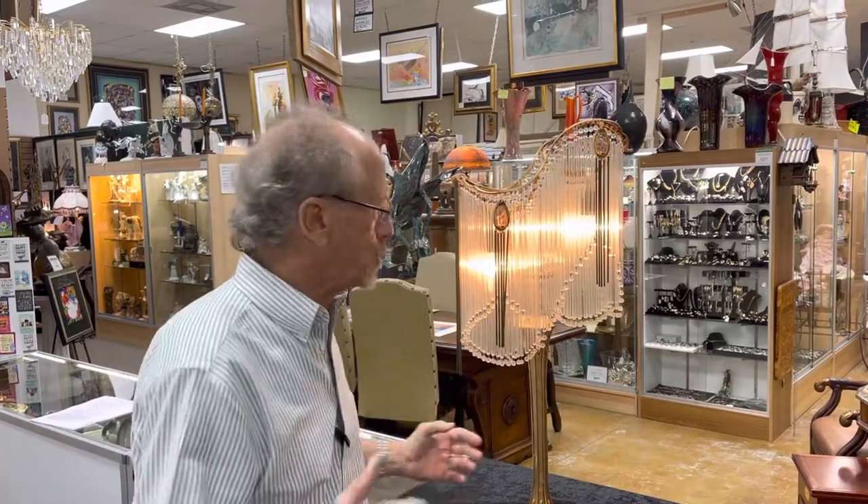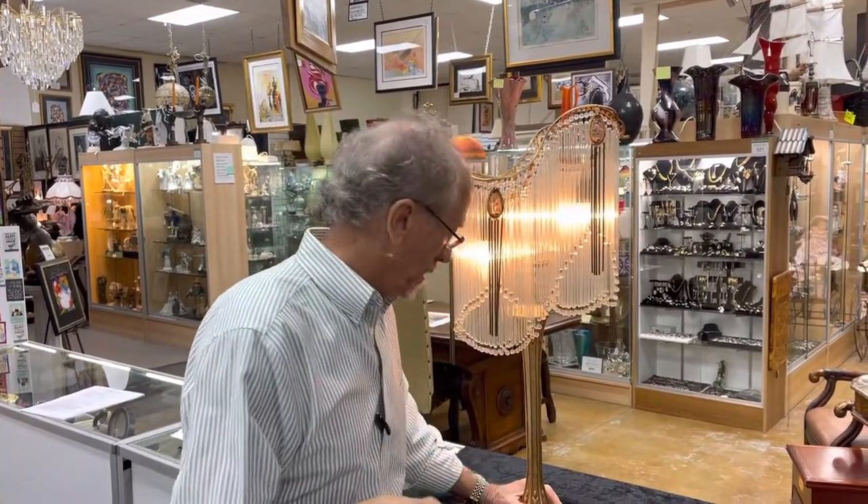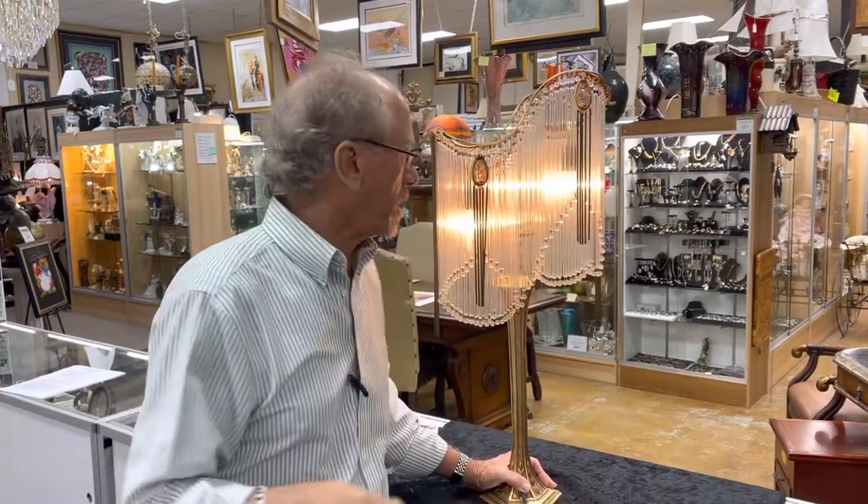Hi, welcome back to Gannon's Antiques and Art Online. I'm so excited — we just received this lamp today. We just bought it. Brand spanking fresh to market.